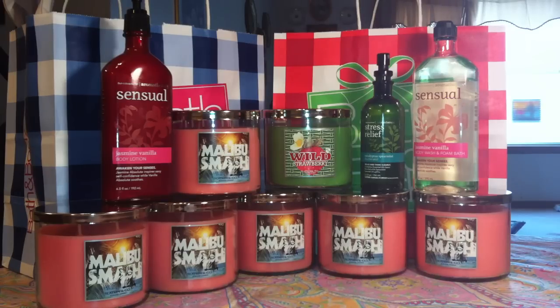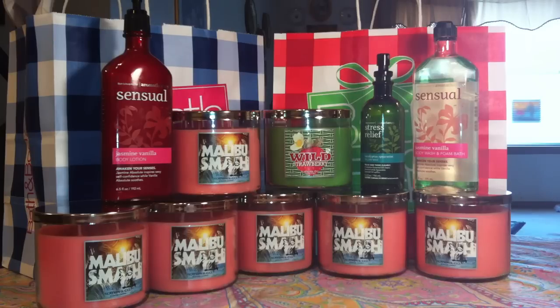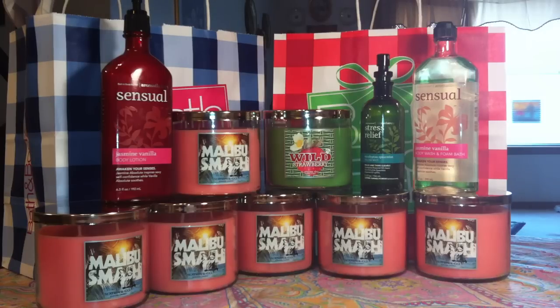They also had one Wild Strawberry left, so I picked that one up as well because with my transaction I needed a total of seven candles to make it work. My mom also went shopping with me and I had extra coupons left. So this is actually part of four transactions.